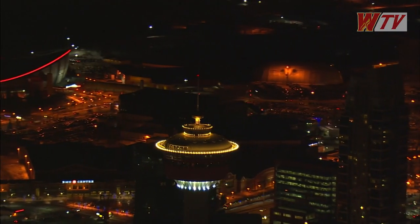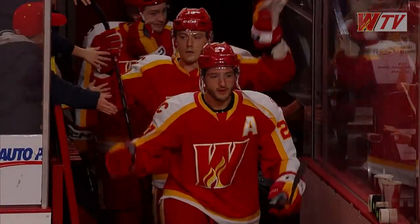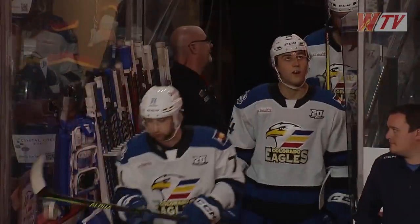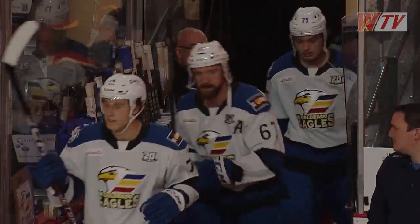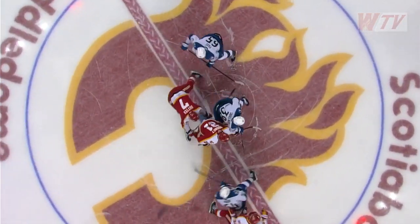Welcome to the Scotiabank Saddledome in Calgary, Alberta, Canada for the opener of a two-game set between the AHL-leading Wranglers and Colorado Eagles. Thank you for joining us on AHL TV for this Friday night contest as a season-high six-game homestand continues for Calgary.